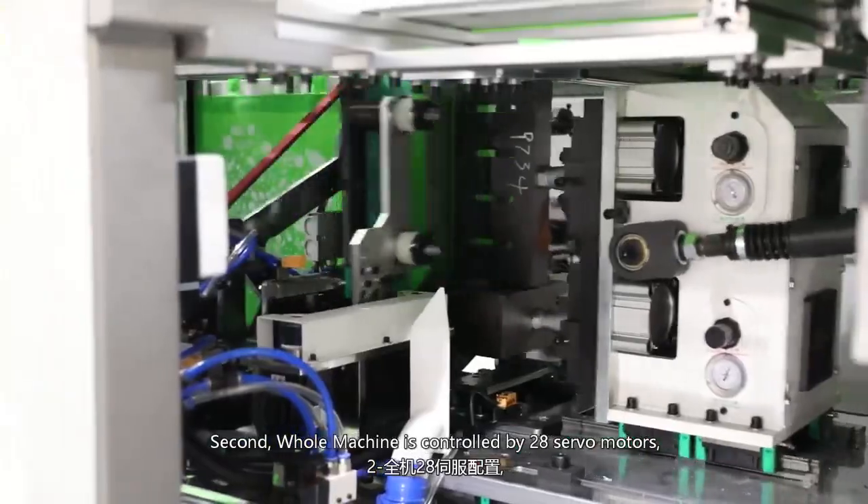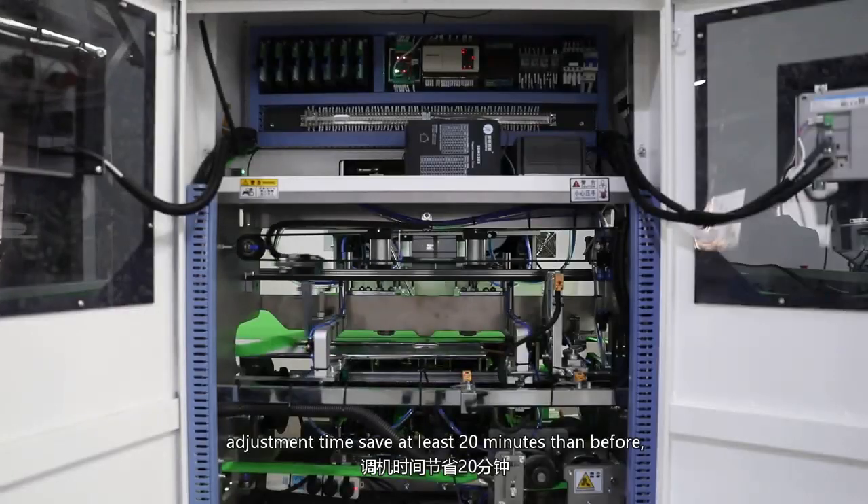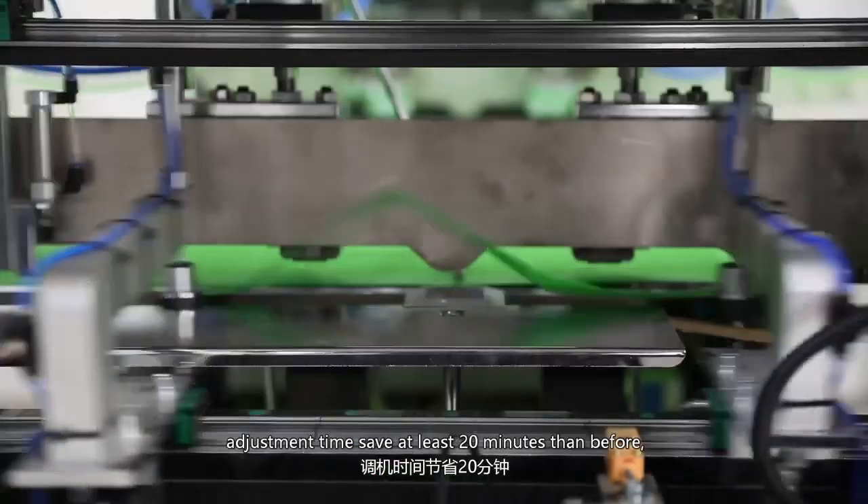Second, the whole machine is controlled by 28 servo motors. Adjustment time saves at least 20 minutes compared to before.